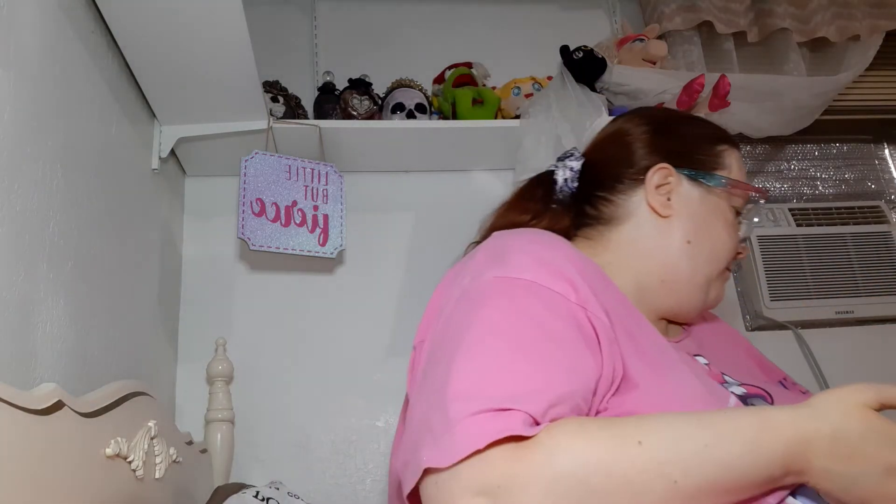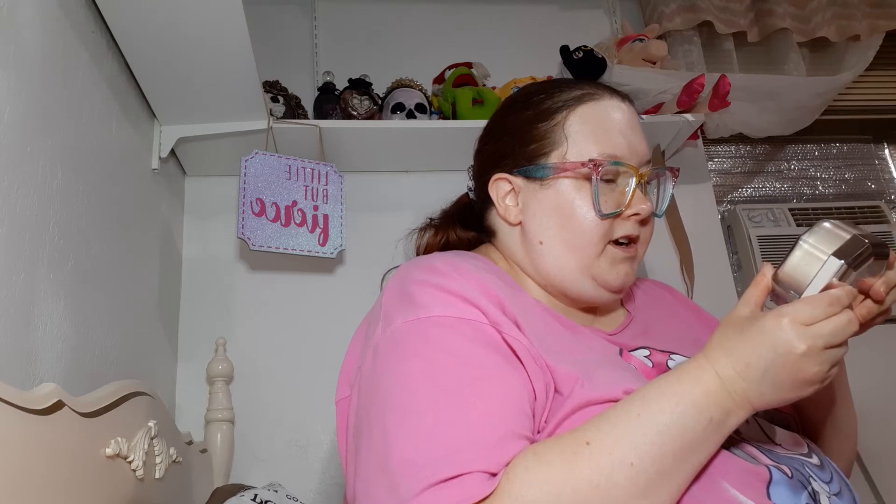This is the It Cosmetics Bye Bye Pores Illumination in Radiant Translucent. This is the Fenty Beauty Pro Filter Instant Retouch Setting Powder in the shade Butter. I got this from a friend — she was selling all of her Fenty Beauty stuff and she gave me a really good deal on a few pieces.